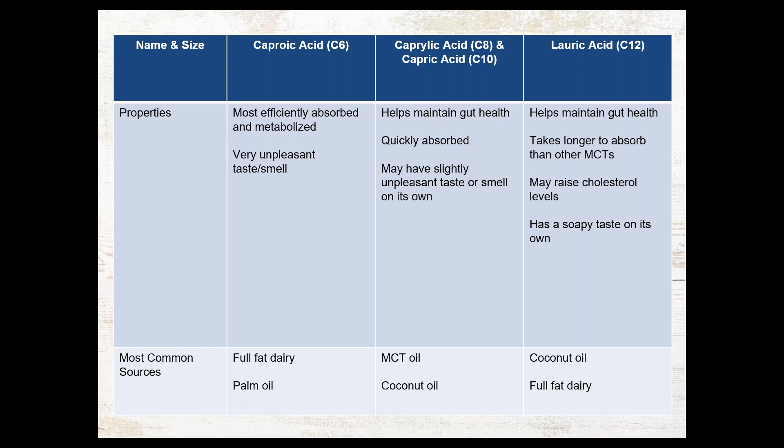While C6, because it's a really short chain, is really easily absorbed, it also has a really unpleasant taste and smell. On the other hand, C12, which takes longer to absorb, may not give you the same clinical benefit as using a C8 or C10. Most MCT oils on the market are going to be a blend of C8 and C10 — some are 100% one or the other, but a lot of them are around 50 to 80% C8 and 20 to 50% C10. That just gives you a general rule of thumb for why you'll see C8 and C10 in the MCT oil market, while coconut oil from the grocery store is going to be more of a C12.